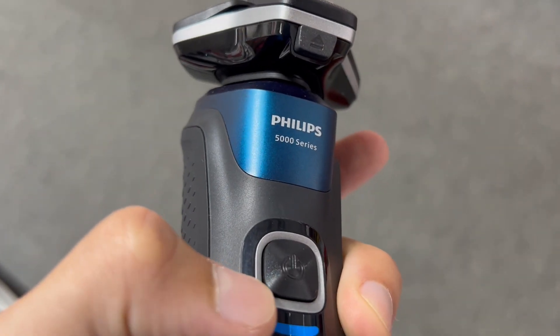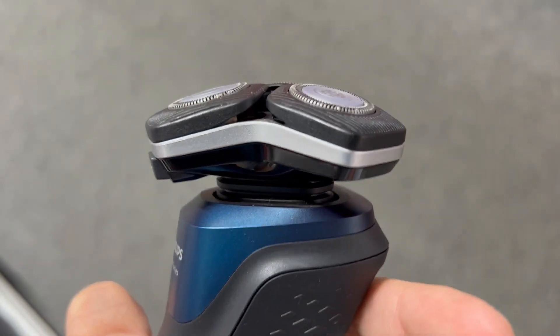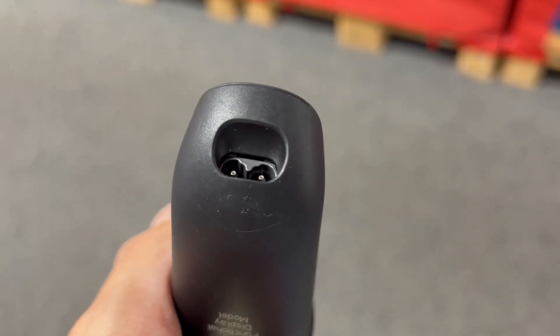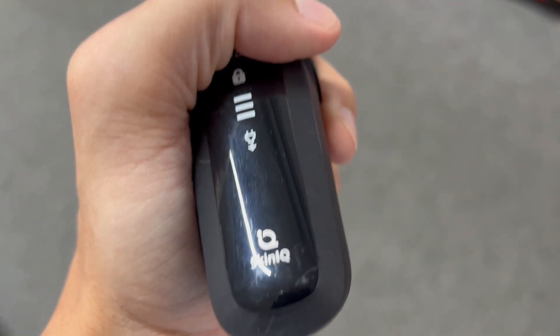Fully flexible heads turn 360 degrees, embracing your facial contours for an effortless and comfortable shave. The annoying back and forth with your shaver — it's a thing of the past.